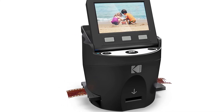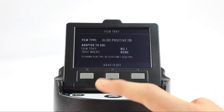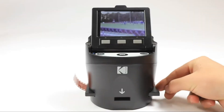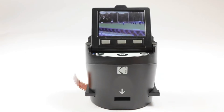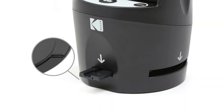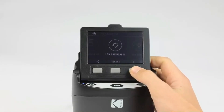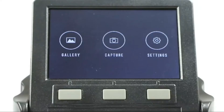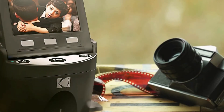Without a doubt, this device is among the best 35mm film scanners on the market. What consumers are saying: this device is on its own level. The majority of customers with first-hand experience agreed that this is a superb scanner. From an intuitive interface to a large LCD screen to high scanning speed, the Kodak Scanza makes the scanning of films and slides a hassle-free process.